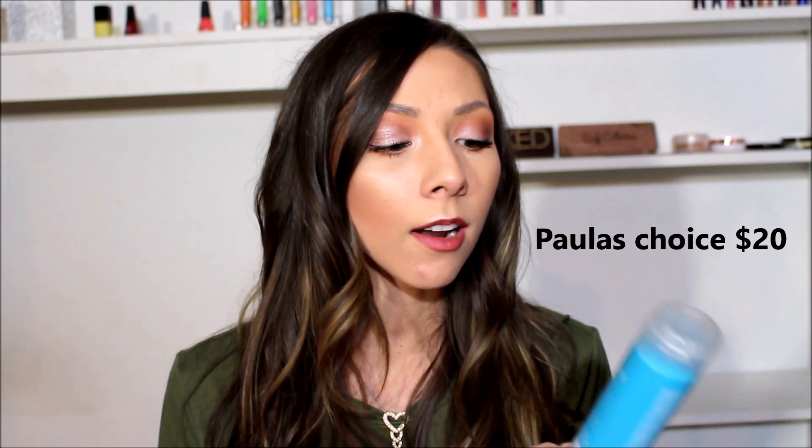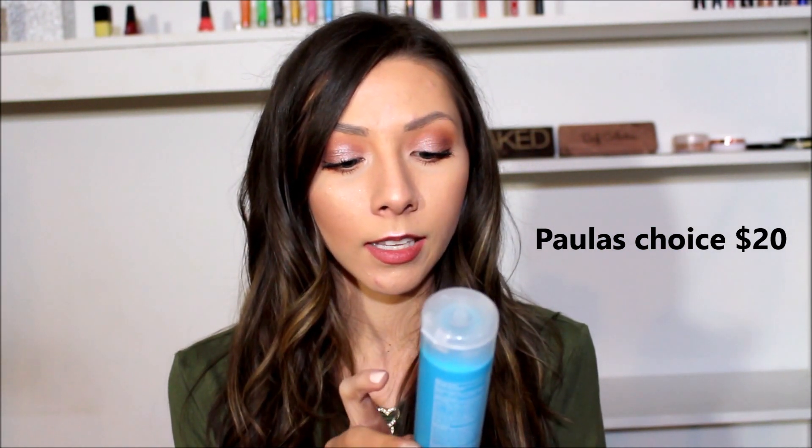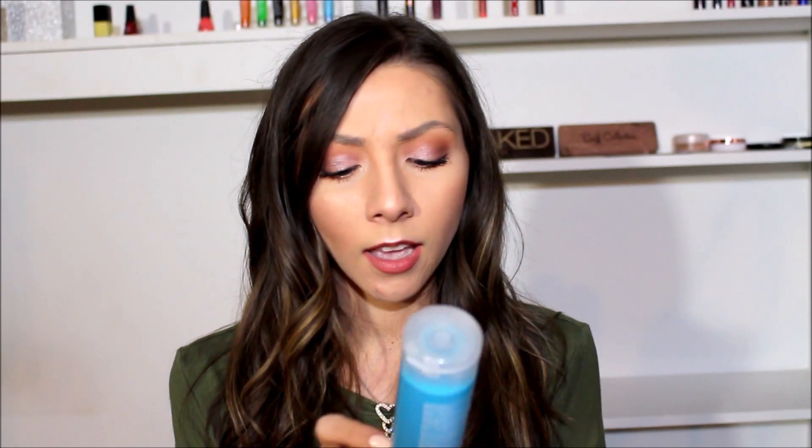Here I have this Paula's Choice Skincare product, which I really love their skincare. It is the Clear Anti-Redness Exfoliating Solution — it's their BHA, a chemical exfoliant that you put on your skin at night. It really clears my pores. I love this stuff. I may consider doing a video about it in the future because their stuff is really, really good.